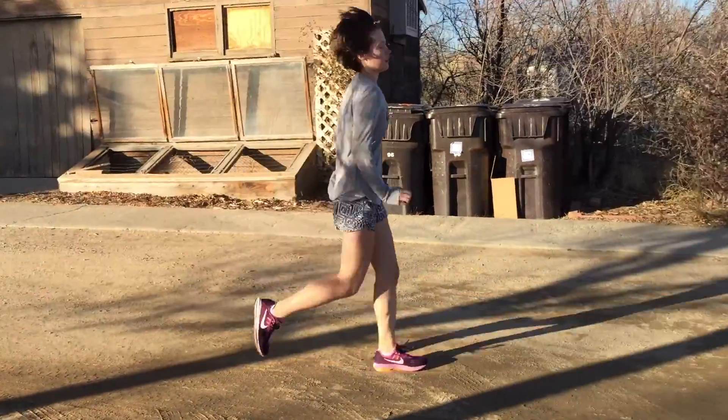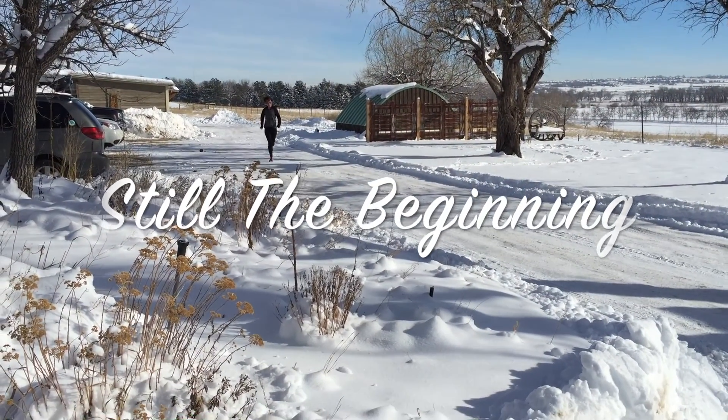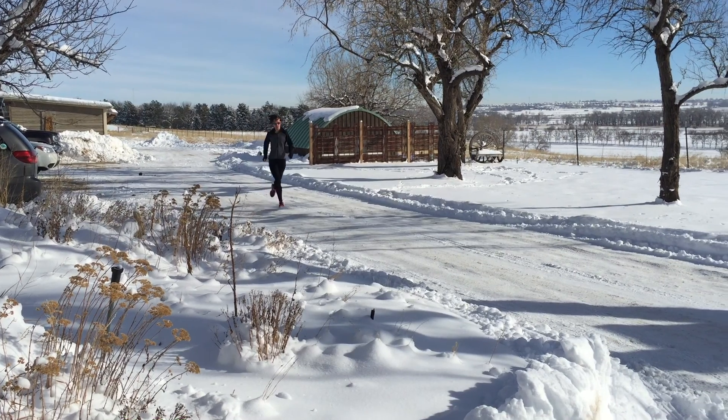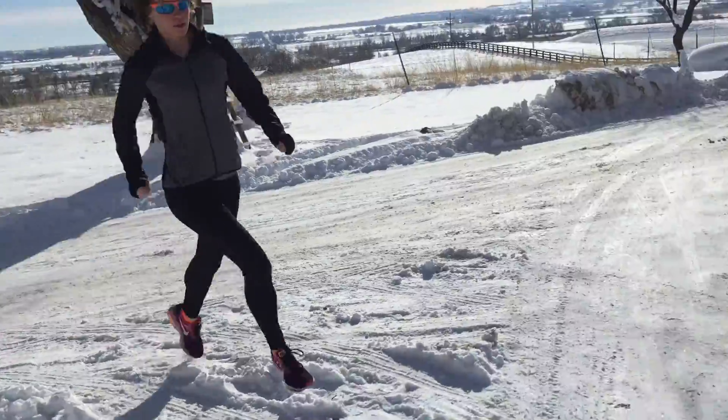Hey everybody. This runner when she first started out with me had scoliosis. You can see in her stride even that right foot splays out and her head is cocked to the right. With the scoliosis she was more rotated to the right side.